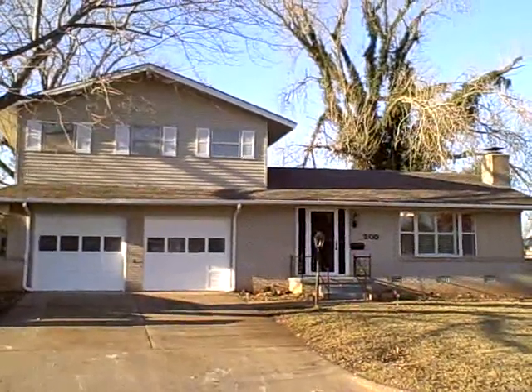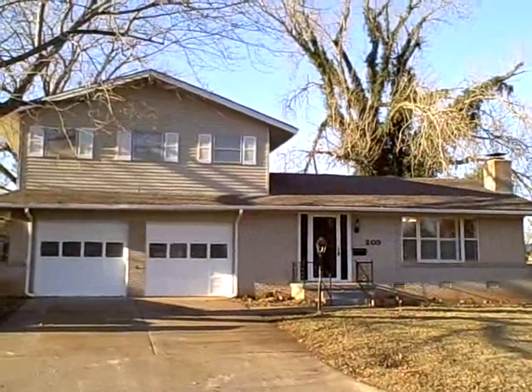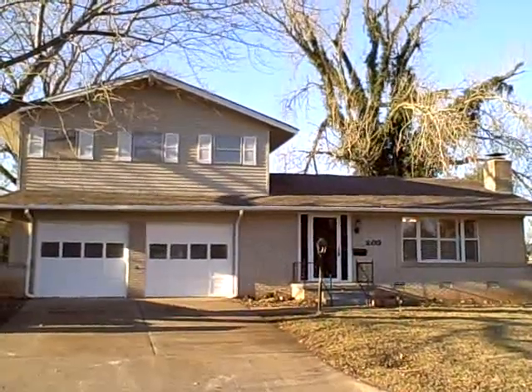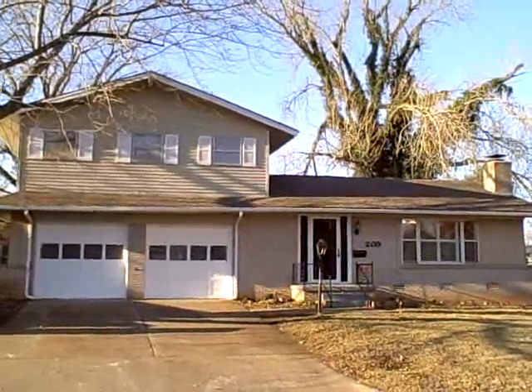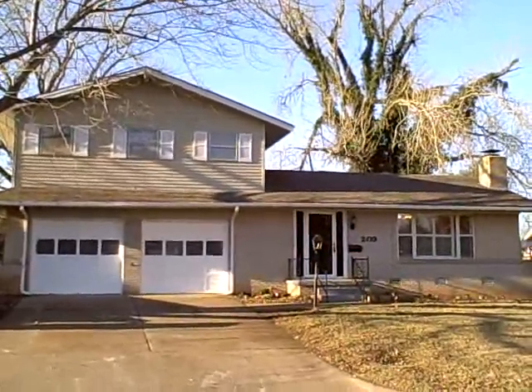Welcome to 209 Randall Drive, Midwest City, Oklahoma. This is a beautiful three-bedroom, bath-and-a-half, two-car garage, central heat and air home located in Midwest City, Oklahoma.